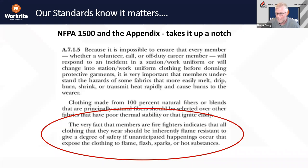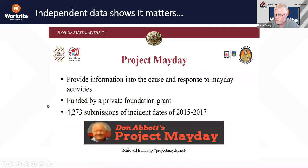All 100% cotton is latent fuel waiting for enough energy. All 65/35 is meltable — waiting for energy to make it melt, drip, and add to the injury. We also know that independent data has found that what you wear underneath matters — either insulating and protecting you, or resulting in more burn injury than you should have. Where we can extrapolate this information is from Don Abbott's Project Mayday. During 2015 and 2017, Don took in roughly 4,300 submissions from mayday activities.